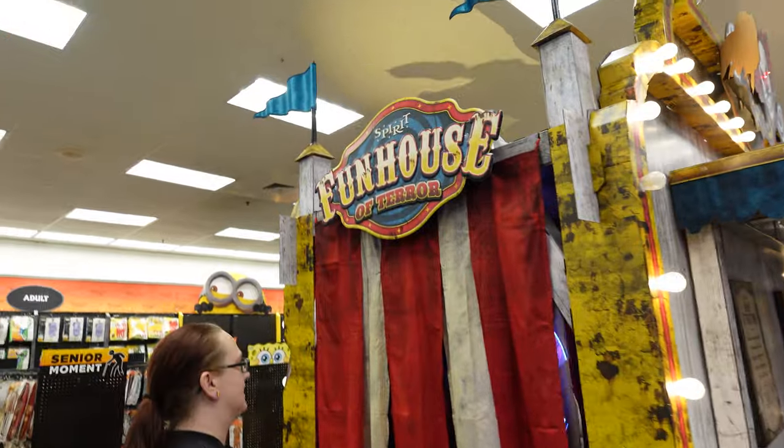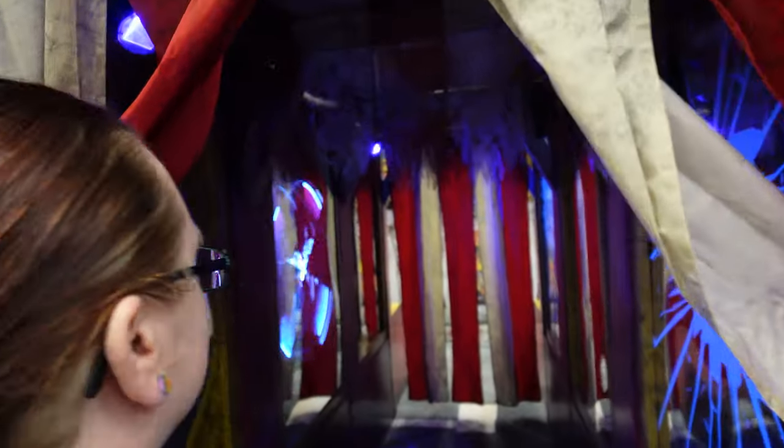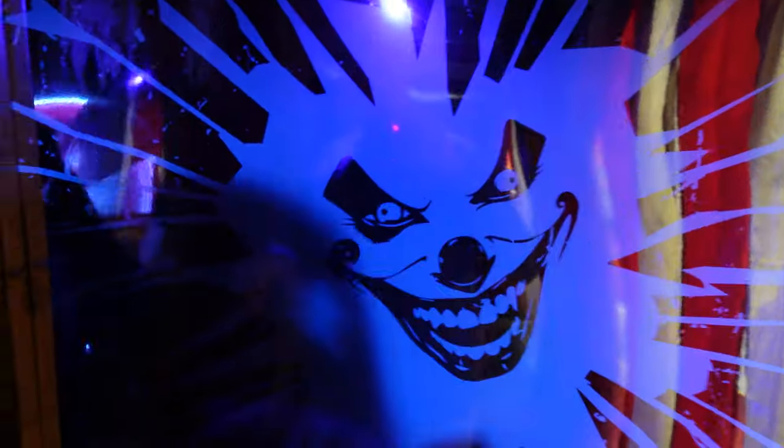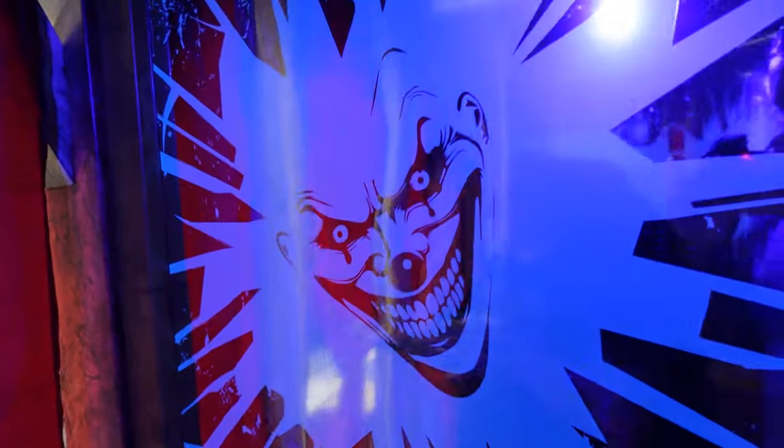Just noticed they have the Funhouse of Terror. Let's do it. It's coming for us. My frame rate's too slow — it doesn't really look like that. You scared again. Terrifying.